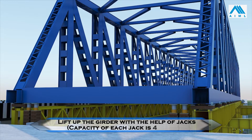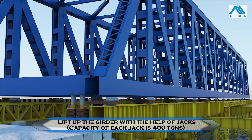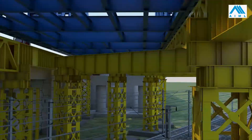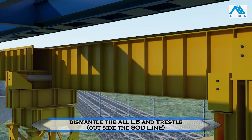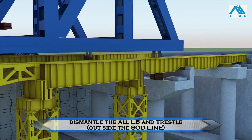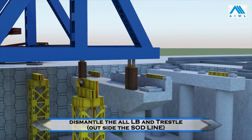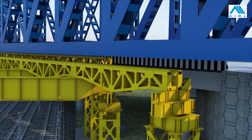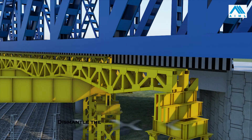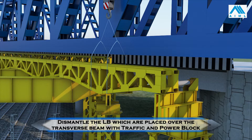The girder is jacked up by suitable capacity jacks and all skids are removed. All temporary structures falling outside the SOD are dismantled without power and traffic blocks. Temporary track beams on the Ghaziabad side are dismantled using a 500-ton crane.